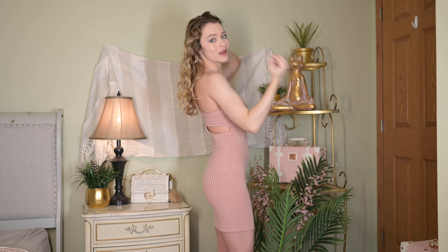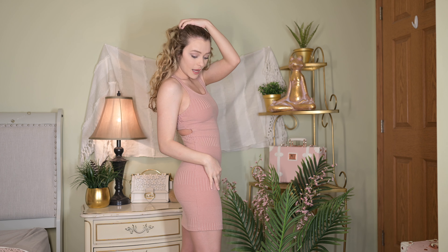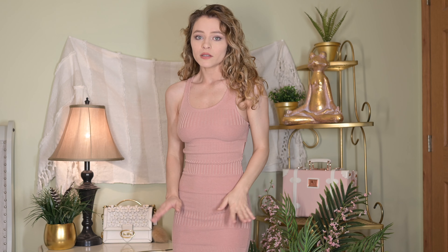Thrift shop finds! We ended up getting so many cute items today from the thrift store — I couldn't believe how much we found actually. I usually only find one or two pieces that I absolutely love, but I do see myself wearing these on a regular basis, so let's count them.